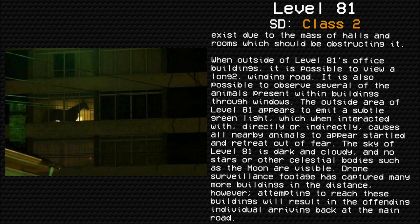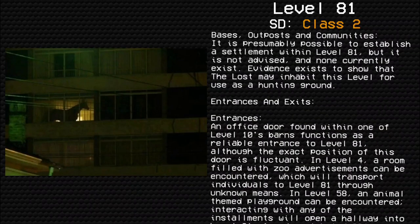Drone surveillance footage has captured many more buildings in the distance. However, attempting to reach these buildings will result in the offending individual arriving back in the main road. It is presumably possible to establish a settlement within Level 81, but it is not advised and none currently exist. Evidence exists to show that the Lost may inhabit this level for use as a hunting ground.